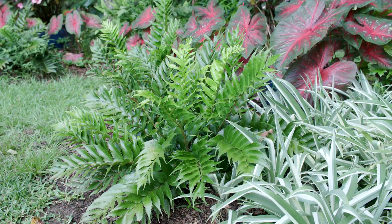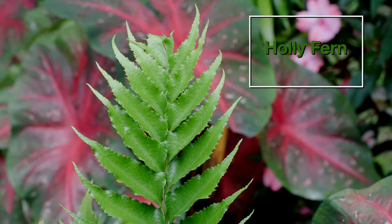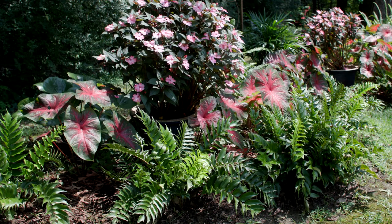Another great plant for a shady border planting is holly fern. Named for the pointy tips and leathery leaves, the dark green foliage color makes a great background when mass planted with more colorful flowering and foliage plants.